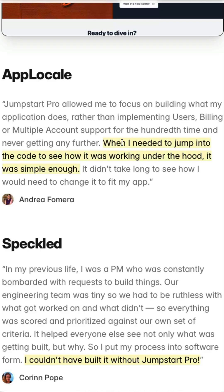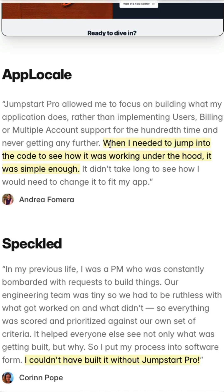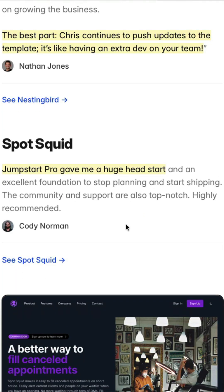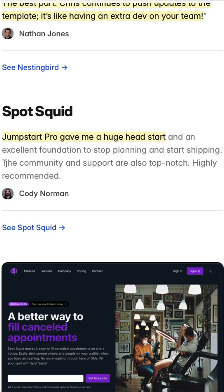Andrea mentioned that when they needed to jump into the code to see how it was working under the hood, it was very simple. Nesting Bird's Nathan was able to build a financial management system in days and not weeks. Cody talks about how it gave him a huge head start building Spot Squid, and also mentions that the community and support are top-notch. We have plenty of support available from Chris and myself, as well as other Jumpstart Pro users who are happy to lend a hand.